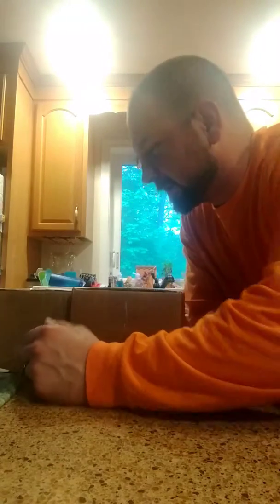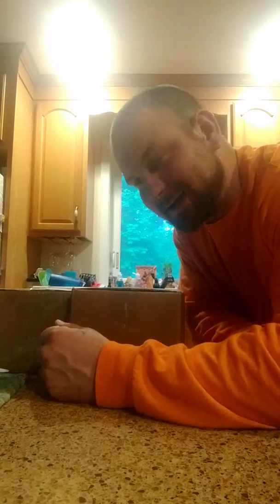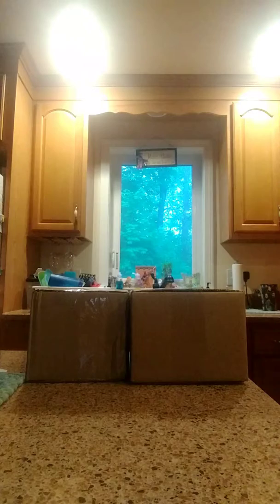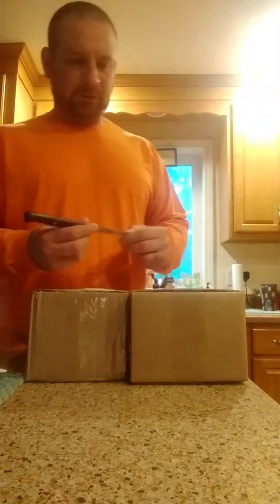Hey guys, how's it going tonight? We're here live with two packages. We're going to get right to it.